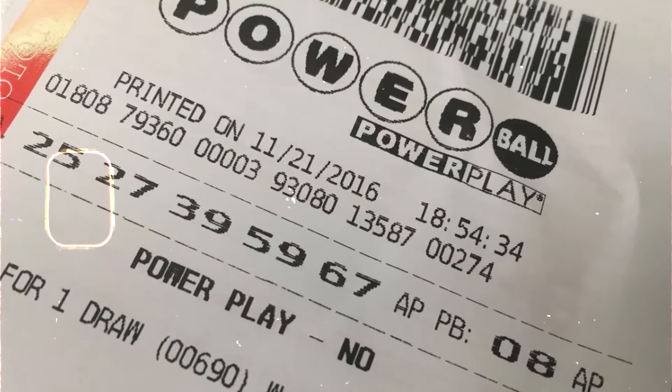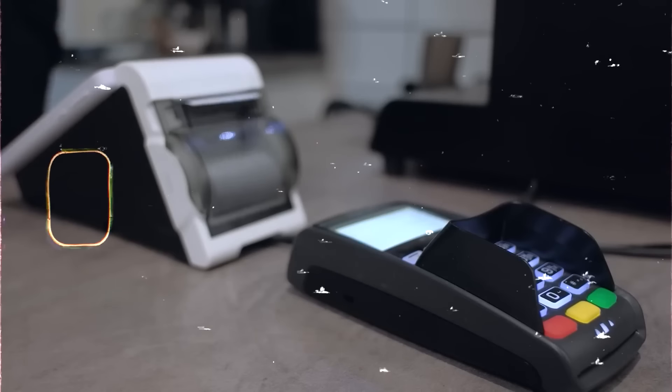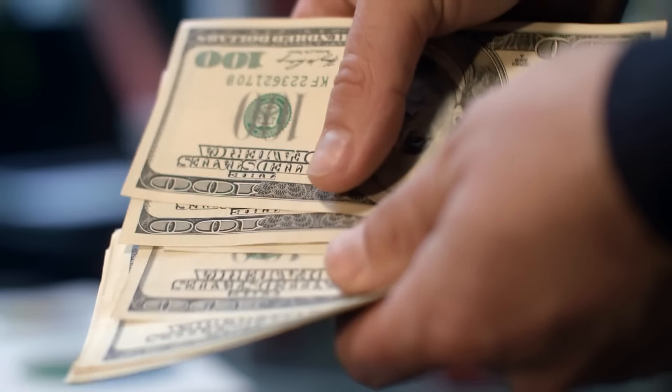Is there any chance for all odd or all even numbers to win? While it is possible — when things are random, anything is possible — it's unlikely to happen. So diversify your choices and play the odds in your favor. The power of selecting non-patterned lottery numbers is undeniable, but the next secret has another trick that might come in handy.